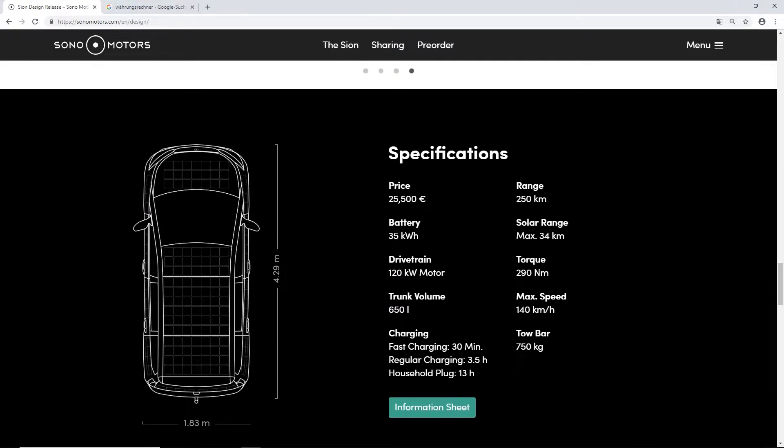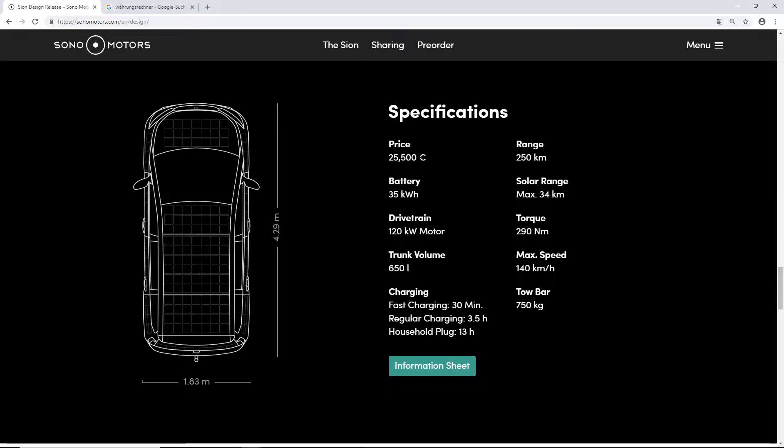Here are the specifications. The car is 4 meters 29 centimeters long and 1 meter 83 in width. The price is 25,500 euros, which is around $28,800 USD. The range is 250 kilometers, the battery is 35 kilowatt-hours, the motor is 120 kilowatts, and the trunk volume is 650 liters.